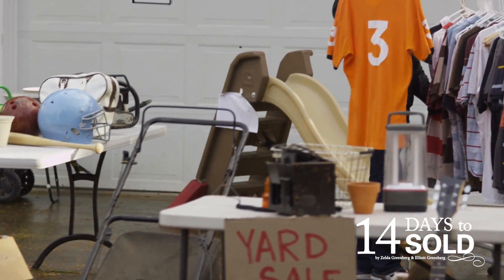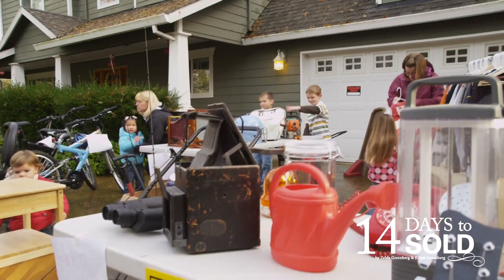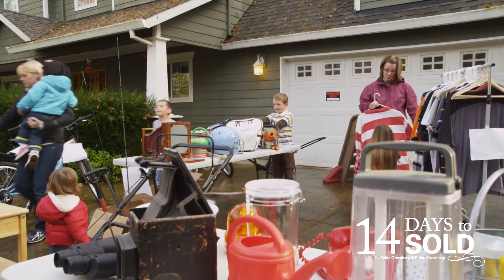Hey, I recently purged my closets and over a two-hour Saturday morning garage sale, I pocketed $125. Cha-ching!